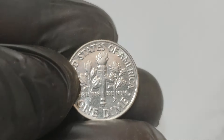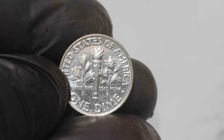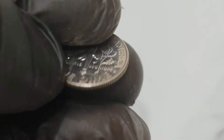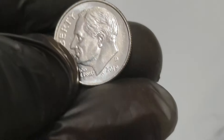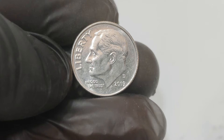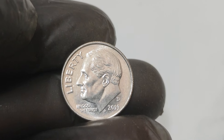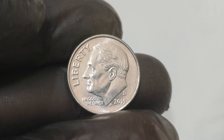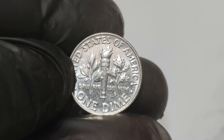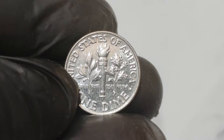Why is this coin worth 1.3 million dollars? The value of error coins depends on several factors: rarity, demand, and the nature of the error. In the case of the 2019 D one-cent dime, it's an extremely rare mistake — only a handful of such errors have ever been discovered, making it a hot item for collectors. In 2020, this extraordinary coin was auctioned off and sold for an astonishing 1.3 million dollars. The fierce bidding war and the final price highlight just how much collectors are willing to pay for a piece of numismatic history.